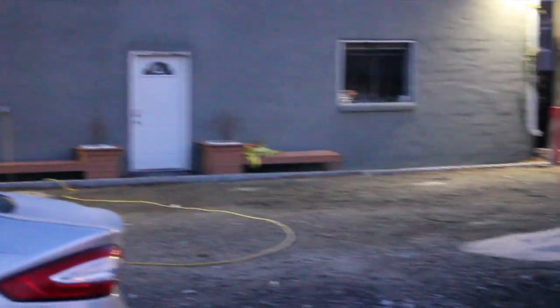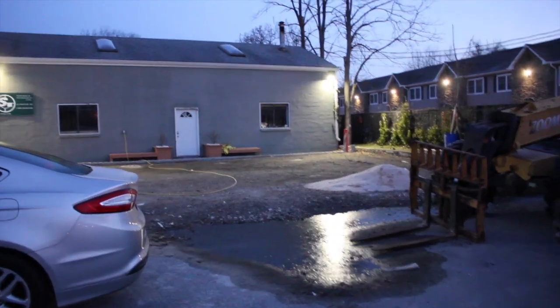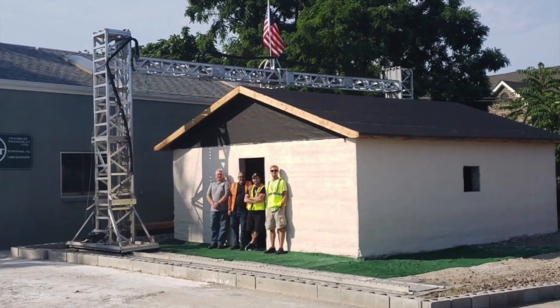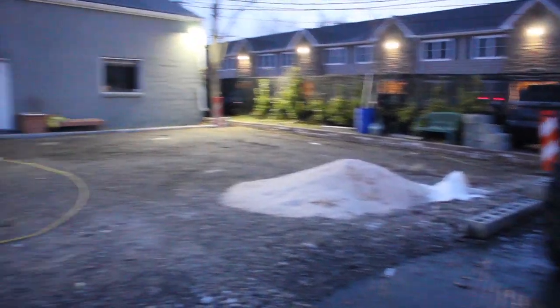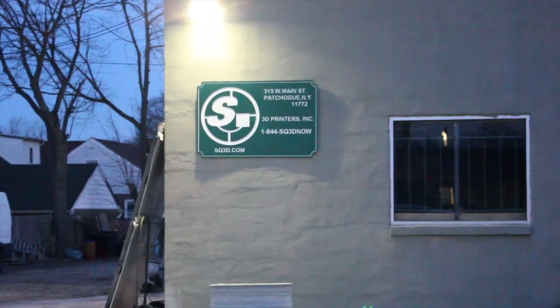This is the headquarters of SQ4D and it looks like this is where the building used to stand — it has since been evidently demolished. This is clearly the same building they operated from; you can tell the address is the same as it is online.